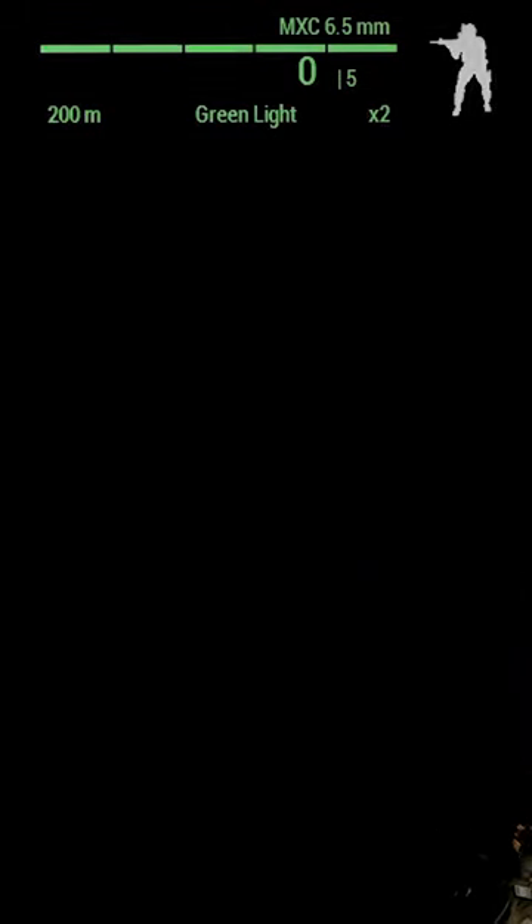Tracers glow, letting you see where your bullets went. Reload tracers shoot glowing bullets at the end of a magazine, letting you know you have to reload after a few more shots.